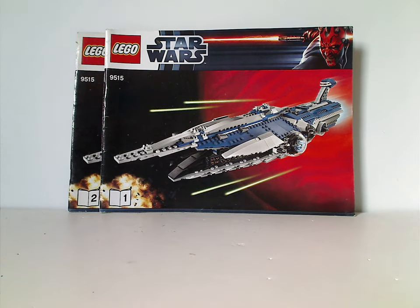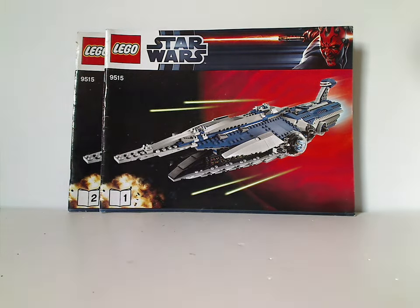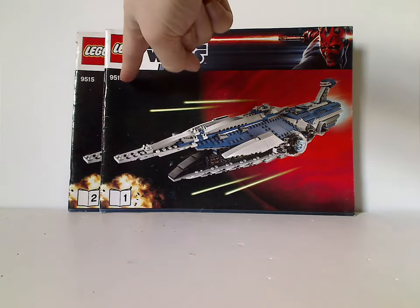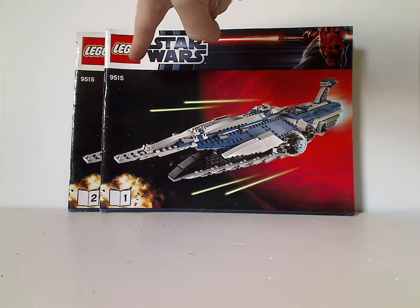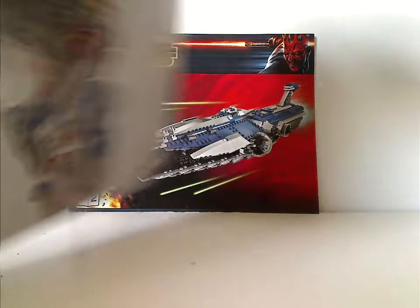Well hello everyone, Dylan here. Happy Throwback Thursday — the rotation leads us to another Star Wars review. This one's on the Malevolence from 2012. We have the two manuals with the Lego Star Wars logos and the white and blue Darth Maul border from the time, with a picture of the set in action. The set number is 9515.